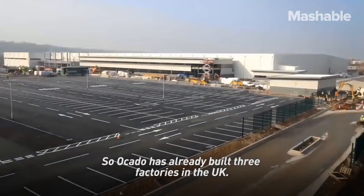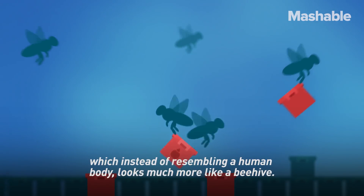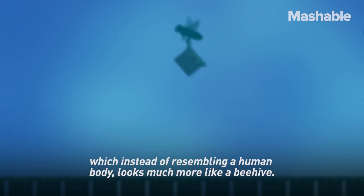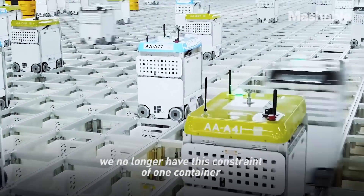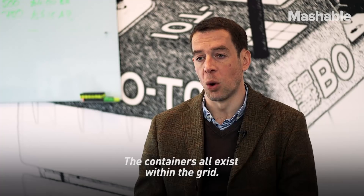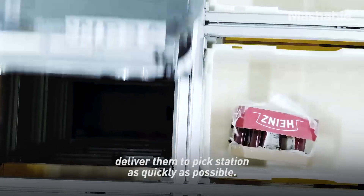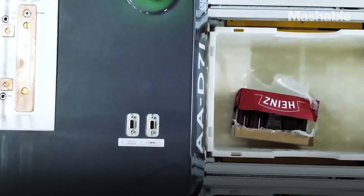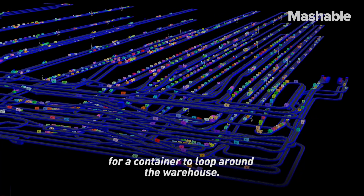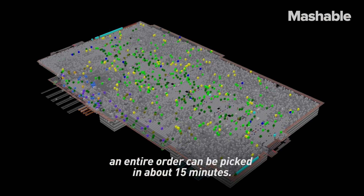Ocado has already built three factories in the UK and is now building a fourth one, which, instead of resembling a human body, looks much more like a beehive. In the latest generation of warehouses, there's no longer the constraint of one container following another. The containers all exist within the grid, and bots collaborate together to retrieve bins and deliver them to the pick station as quickly as possible. In the old warehouse it could take hours for a container to loop around, whereas in the latest generation an entire order can be picked in about 15 minutes.